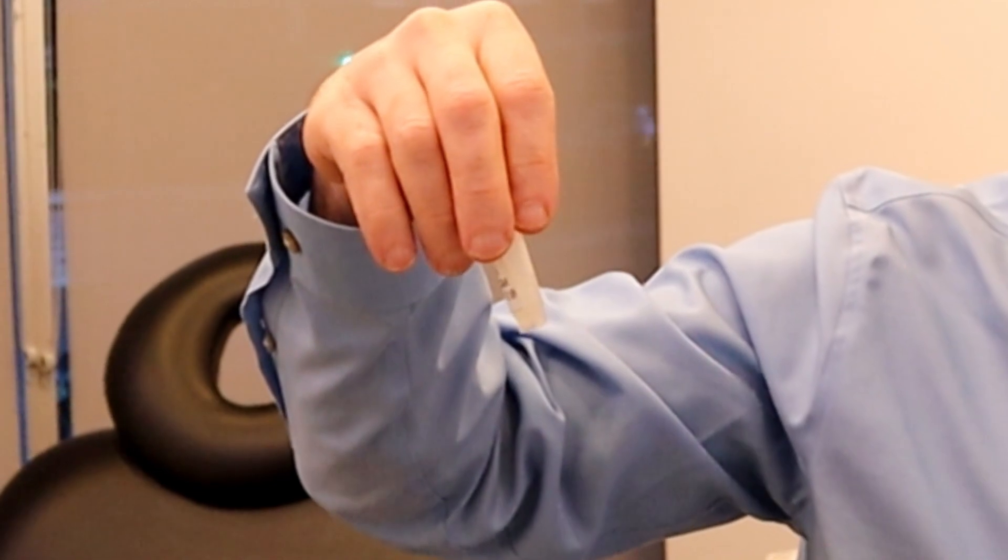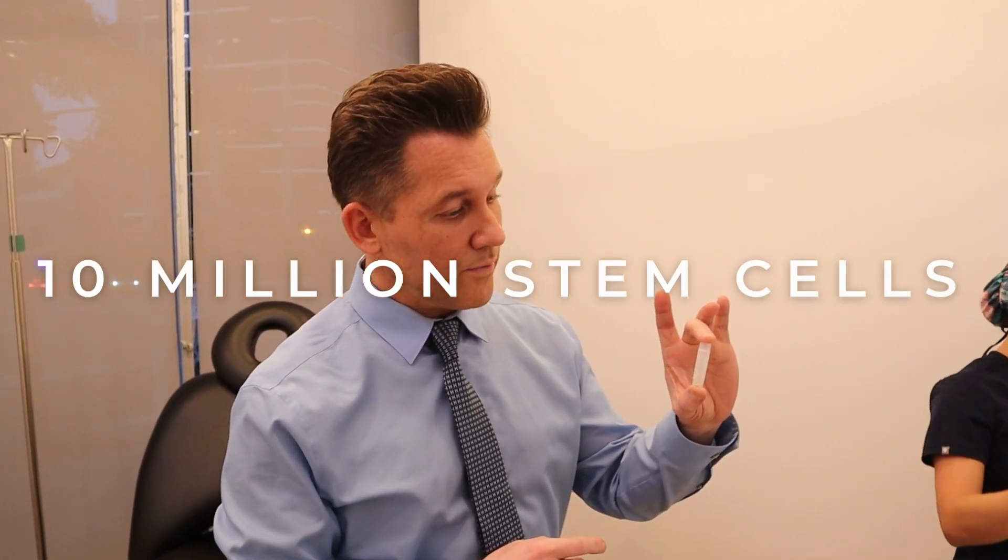So these are my stem cells — I think there's 10 million in here. About a few years ago, they took some fat out of my flanks. Some of it was processed right there and they injected stem cells directly into me. Then the rest of it was banked at stem cell banks, where they amplified them so that there are exactly 10 million stem cells in here from my own fat.